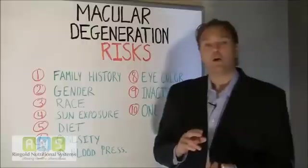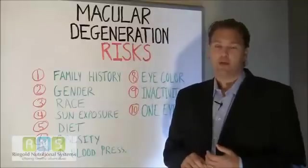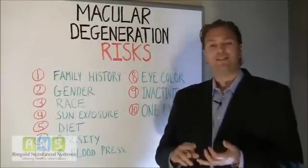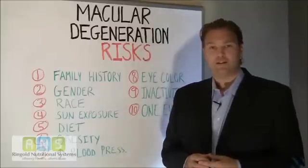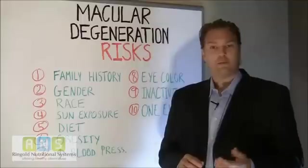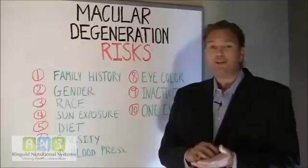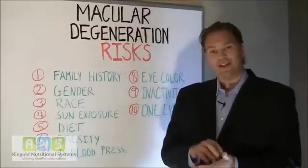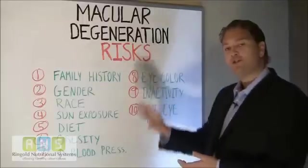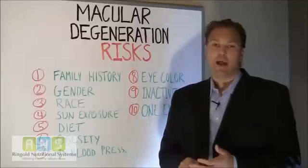And number ten, if you have macular degeneration in one eye, it's very likely that you can develop it in the other eye. So if you've already been diagnosed with macular degeneration — if you're having difficulty reading, driving, watching TV, or recognizing faces — then you need to go to your healthcare provider, your ophthalmologist, your eye care specialist, and make sure you get an eye exam. Early detection is a great way to fight macular degeneration, and when you detect it early, you can implement all the necessary things to lower your risk as much as possible and slow the progression of macular degeneration.